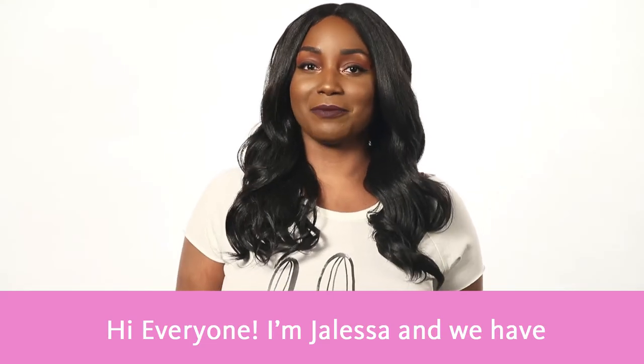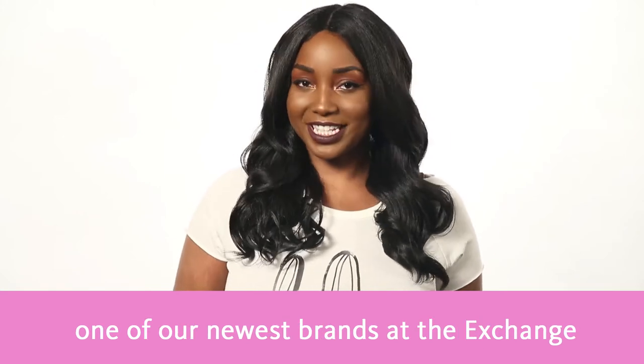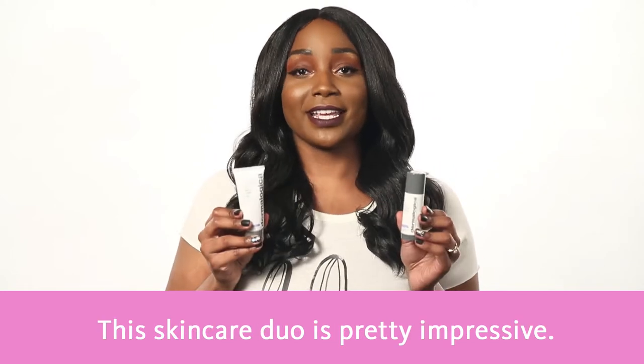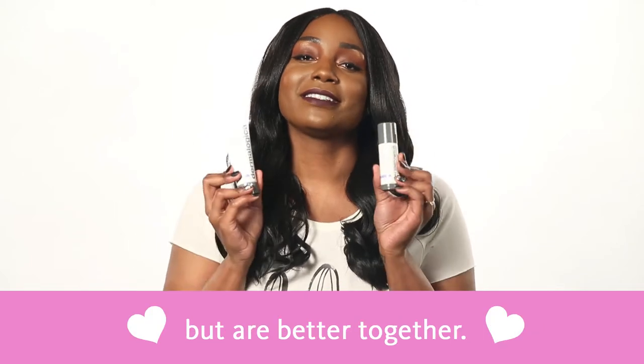Hi everyone! I'm Jaleesa and we have some hot new items from Dermalogica, one of the newest brands at the exchange. Dermalogica's Calm Water Gel and Barrier Defense Booster. This skincare duo is pretty impressive and these items can be used separately but are better together.